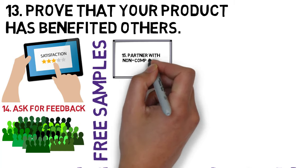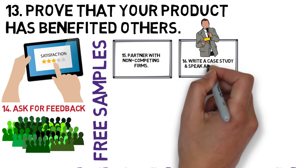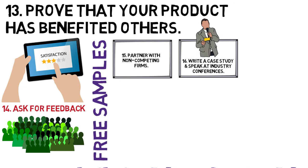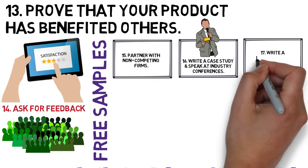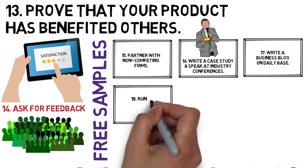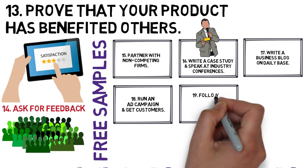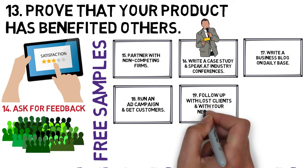15. Partner with non-competing firms. 16. Write a case study and speak at industry conferences. 17. Write a business blog on DailyBase. 18. Run an ad campaign and get customers. 19. Follow up with lost clients and with your network.